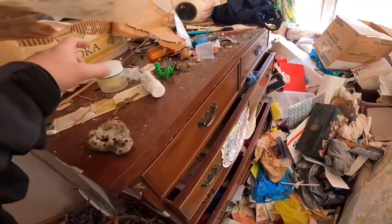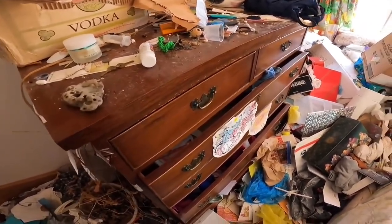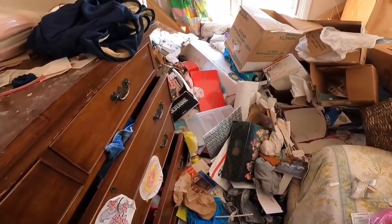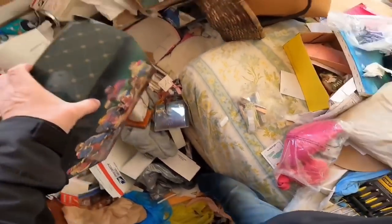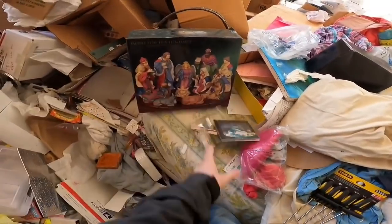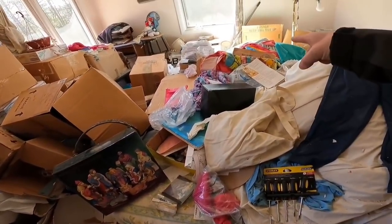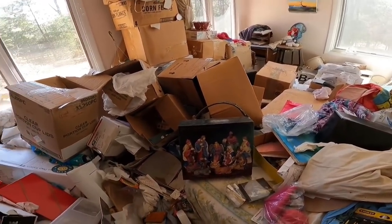Bunch of money. Holy moly. I don't even know where to start. I'm going to shut the camera off - there's an old Ninja Turtle towel. If I find anything, I'll turn it back on or go outside again.